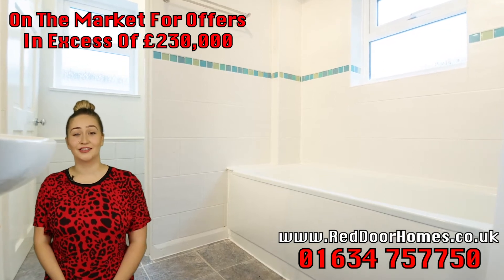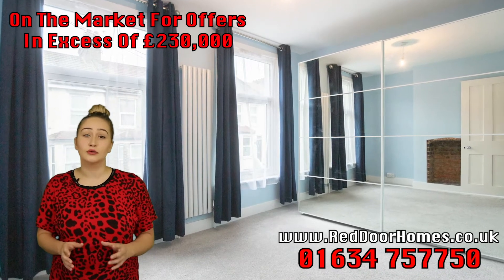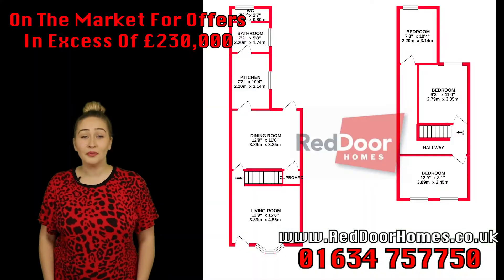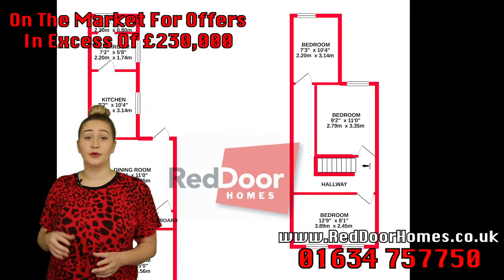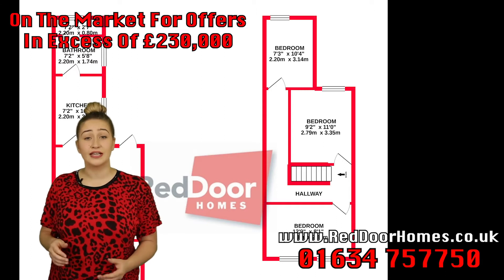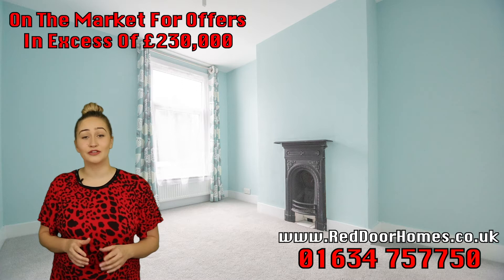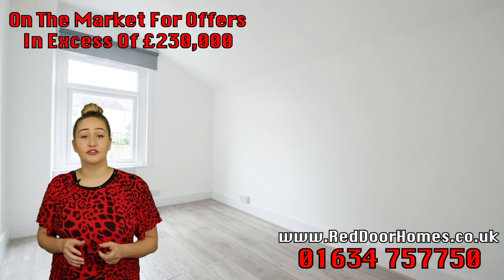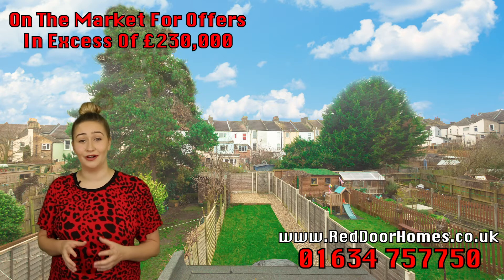We're going to head on upstairs now to have a look at the first of the three bedrooms. As you can see, the first bedroom is a double room with two really lovely big windows. A common theme in these terrace properties in Rochester is that the third bedroom is accessed by the second bedroom, but the owner has put the work in so you have three separate bedrooms, which makes family living much more pleasant. Bedrooms one and two have carpet, and the third bedroom has a really nice laminate flooring, and the window overlooks the really well-landscaped garden.